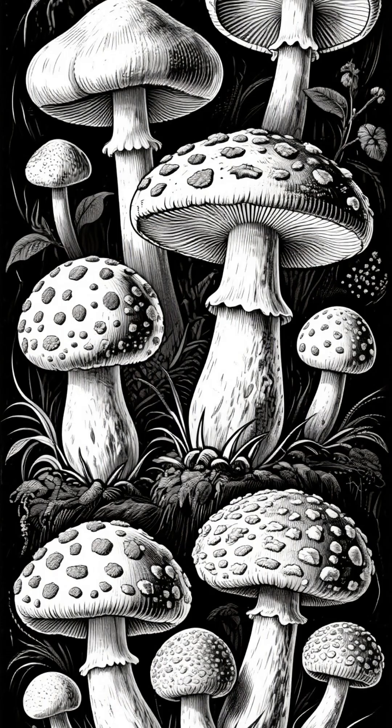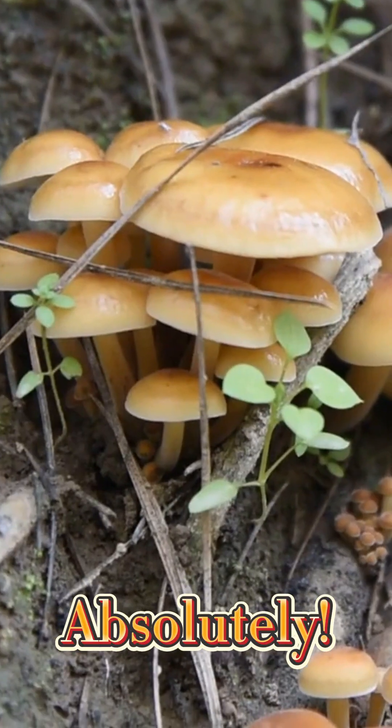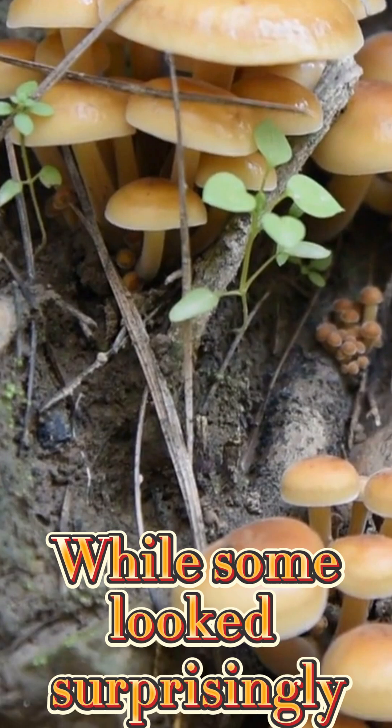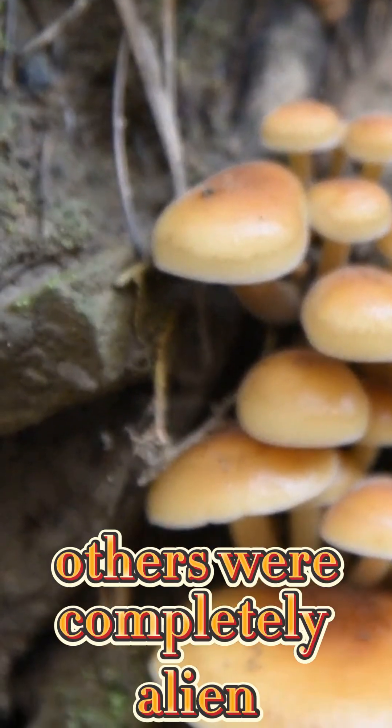You might be shocked. So, did ancient mushrooms look different? Absolutely. While some look surprisingly similar to what we find on a hike, others were completely alien.